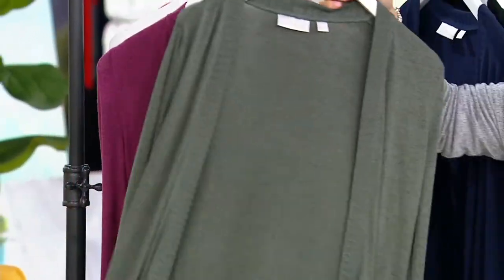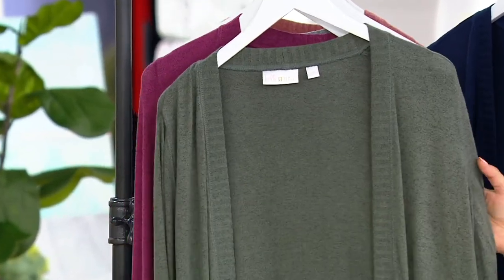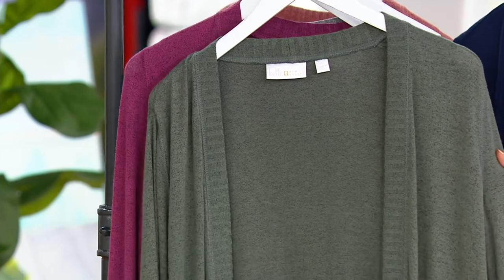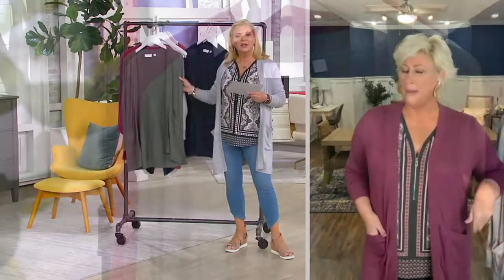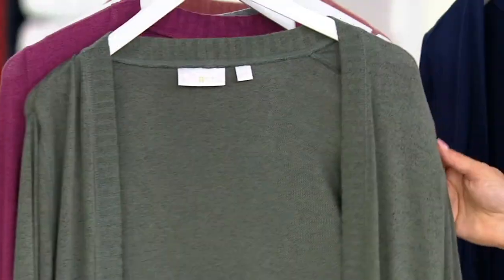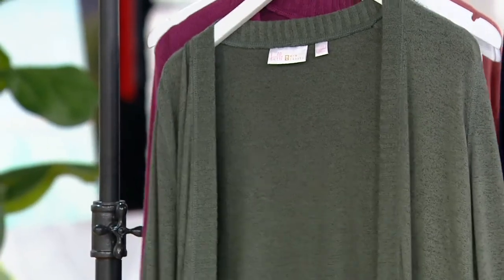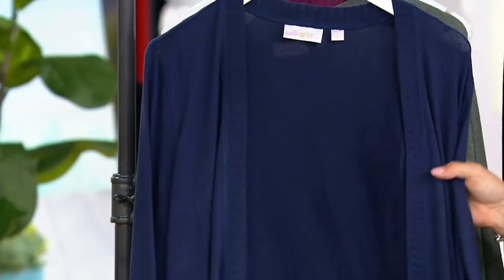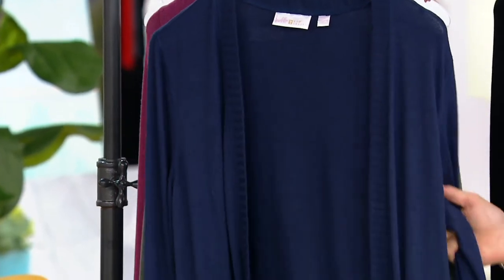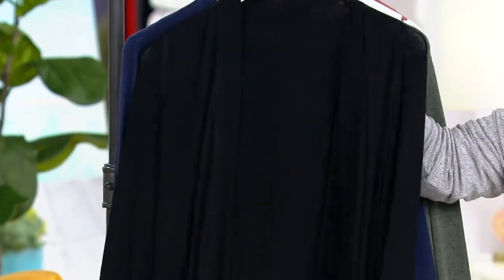If you want the heather gray or the fig, there are 300 remaining in each of those colors. Here's Kim in the dark moss — it looks so good on her. She says she's normally not a green girl, but this isn't really green; it's earthy, mossy. Only 300 remain in that. For twilight, 600 to go, and 400 in black.